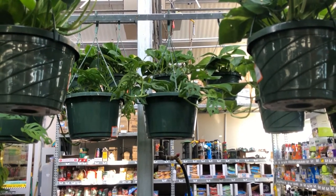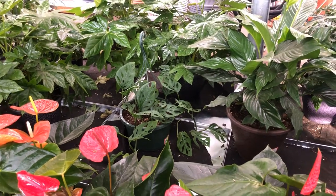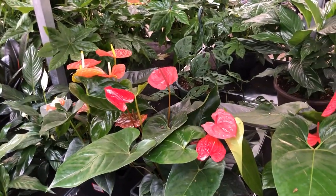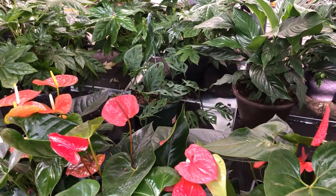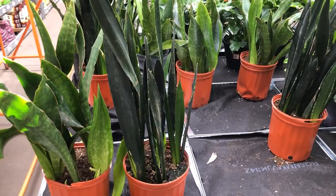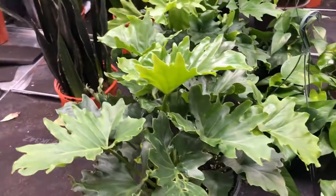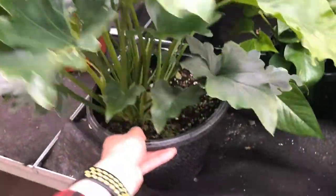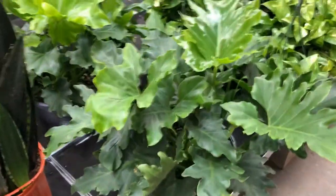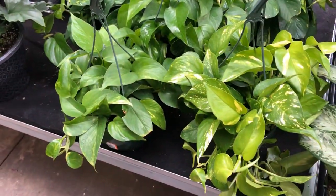Back there we have some Monstera adansonii for $29 in hanging baskets. I don't really care for Monstera adansonii so I don't know if that's a good deal or not, but I've never seen one of those in a Home Depot or Lowe's — I don't know if I've ever seen one in person. Behind me from where I was standing we have some more snake plants and then some Philodendron selloum — which has been reclassified to Thaumatophyllum bipinnatifidum — in a large pot for $20. It's like an 8-inch pot — very short but very full. And then some more sun-bleached golden pothos.